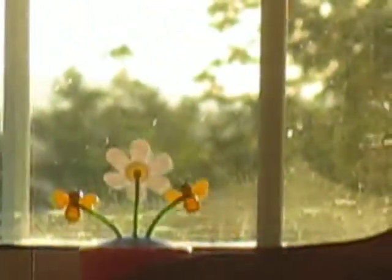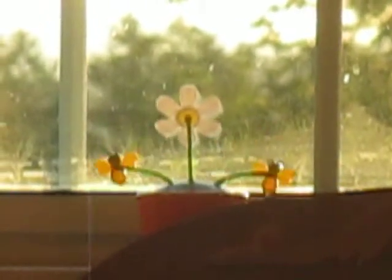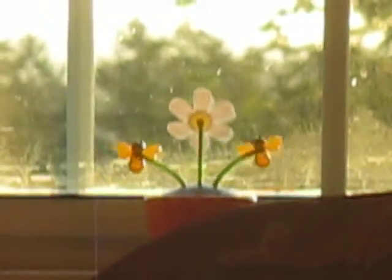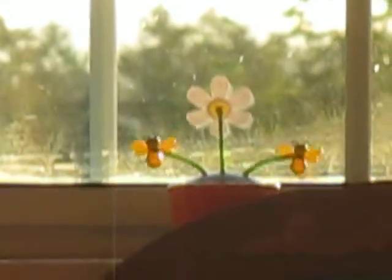Every morning the sun shines through this window — every morning all summer long, because every day's been sunny and warm. 6:20 a.m. right now. Look at that little flower.